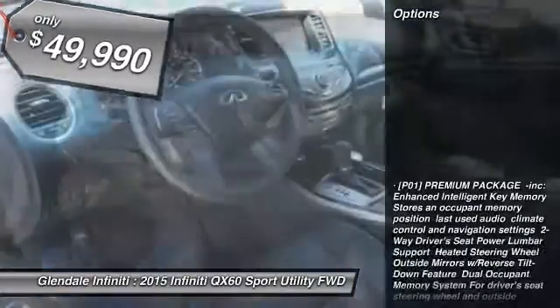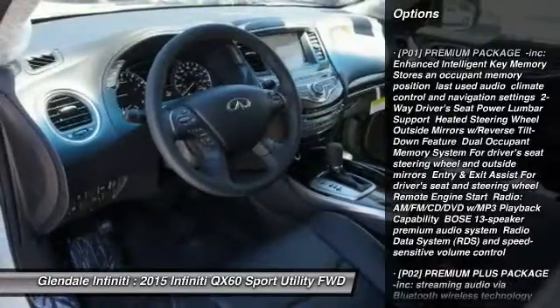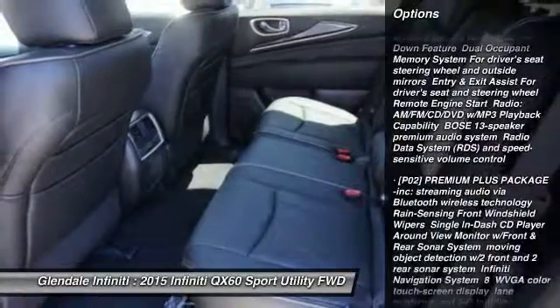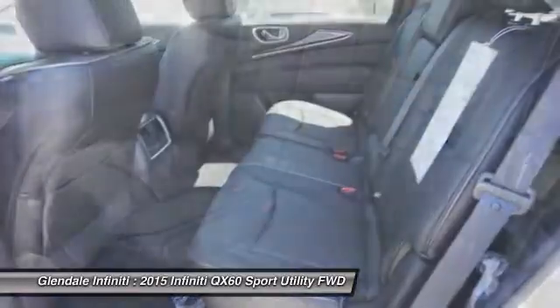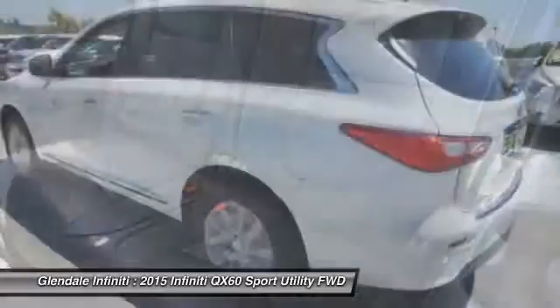Here are some of this vehicle's great options: power lift gate, power passenger seat, steering wheel and audio controls, anti-lock braking system, keyless entry, leather-wrapped steering wheel, Bluetooth, moonroof, power steering, and adjustable steering wheel.